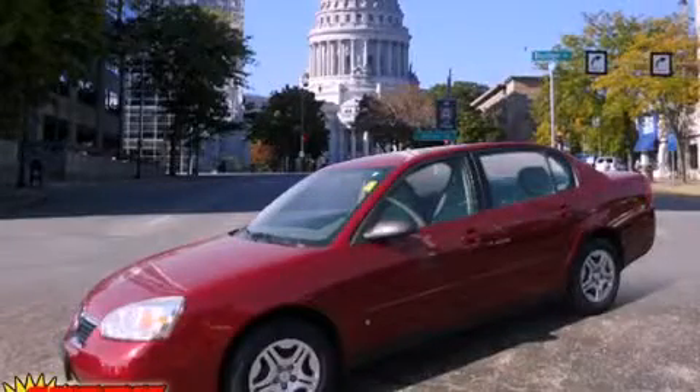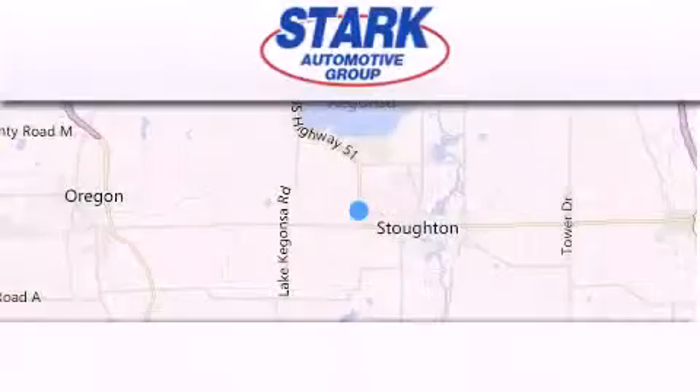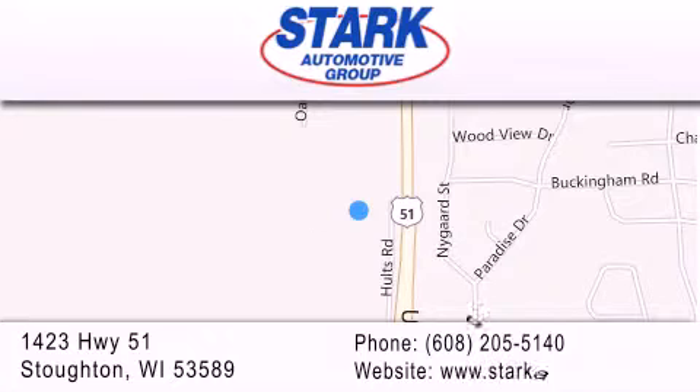Please call us today for more information on this great vehicle. Stark Automotive is located at 1423 Highway 51 in Stoughton. Our goal is to exceed all of your expectations to ensure that you'll return for future visits.